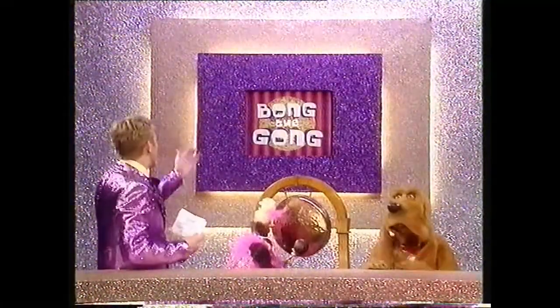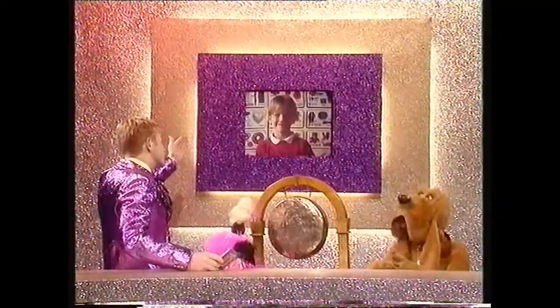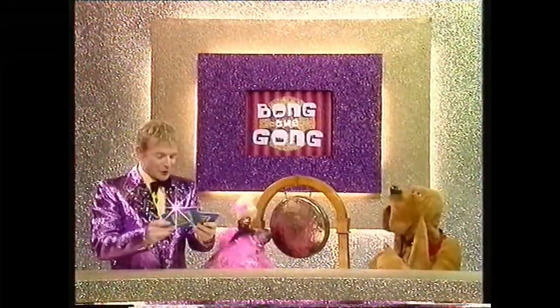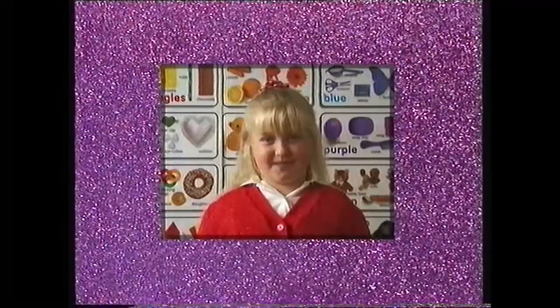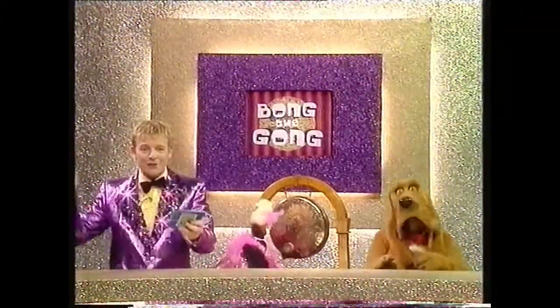Could we have the next question, please? Terry Jo. Name a month that has 31 days. A month that has 31 days. January! January has 31 days! Well done, Mr B. Could we have the next question, please? Aaron? Name two events in the Winter Olympics. Two events in the Winter Olympics. Okay, snowy sports. Ski jumping. That's one. And bobsleigh! Well done, Mr Barker. Could we have the next question, please? Rebecca? What's the capital of Sweden? The capital of Sweden. Stockholm! Stockholm is the correct answer. Well done, Mr B.